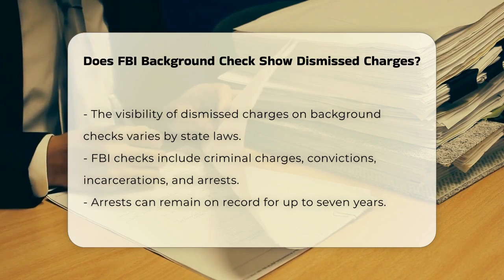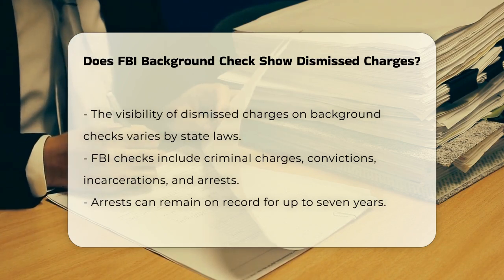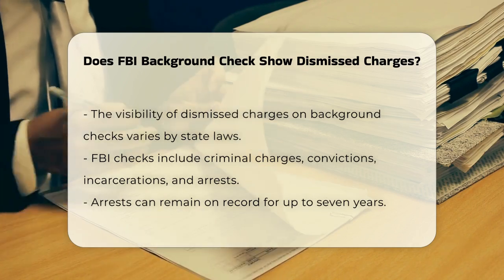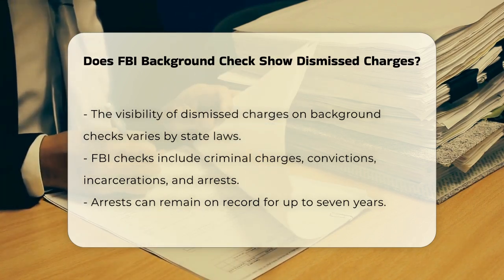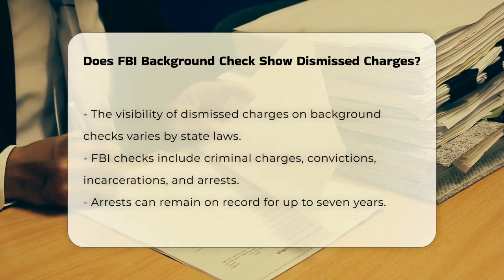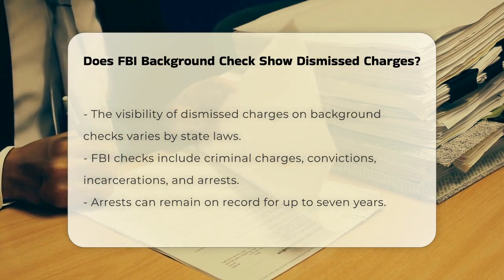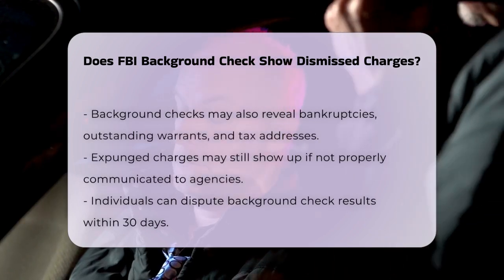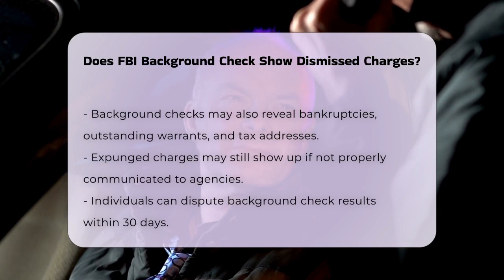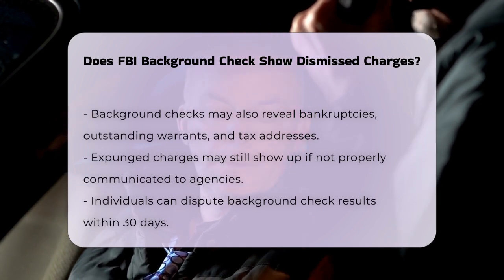An FBI background check typically includes information like criminal charges, convictions, incarcerations, and even arrests that did not result in convictions. These arrests can remain on record for up to seven years. The check also includes other details such as bankruptcies, outstanding warrants, and addresses used on tax forms.